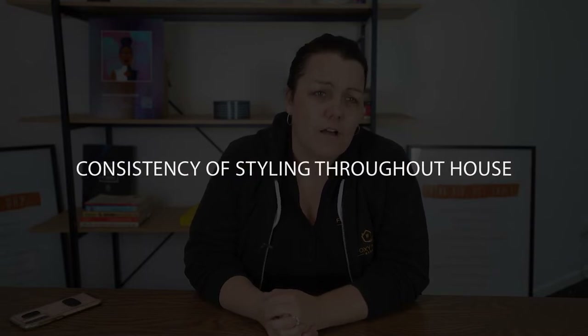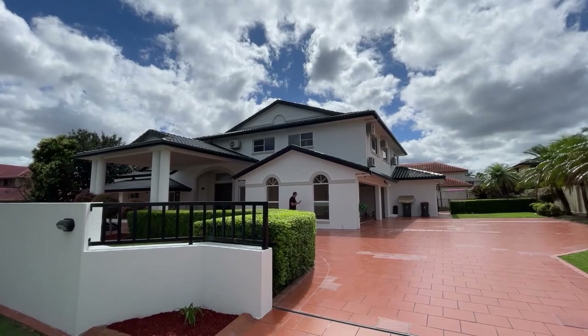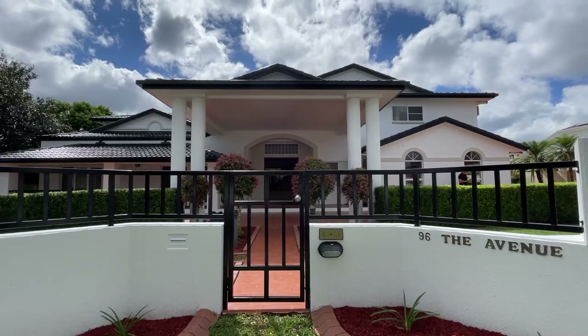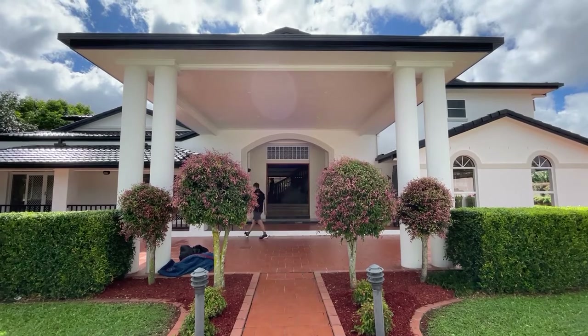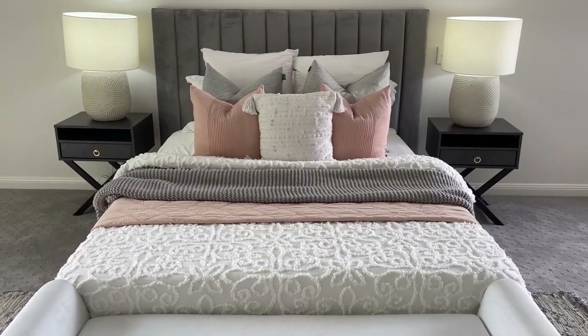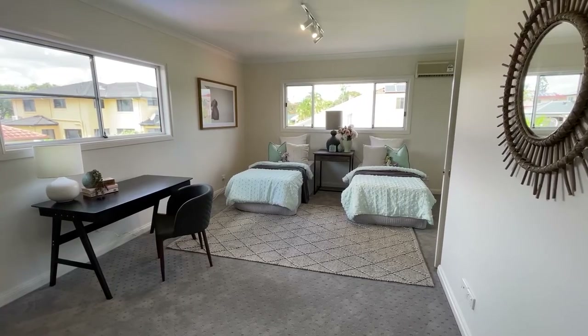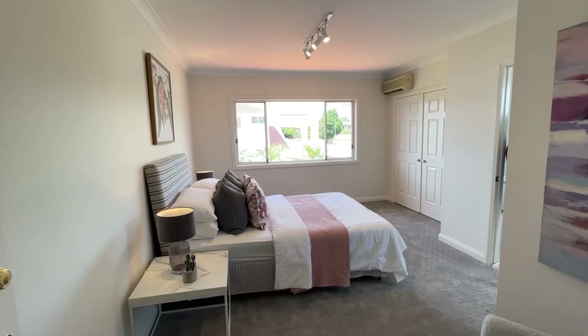Bedrooms are where we have a bit more freedom to play. In the living rooms, we maintain consistency all the way through — if we've got Blue Coastal in the living room, that flows through to the dining room and outdoors. In the bedrooms, we play it up a little. The bedrooms still match the overall style — if it's contemporary they'll still be contemporary — but they don't need to match the same colours as the living spaces. This gives us the freedom to appeal to the teenage daughter, the young son, mum and dad, and a guest room all in the same listing. They have to be the same calibre, but not necessarily the same style.